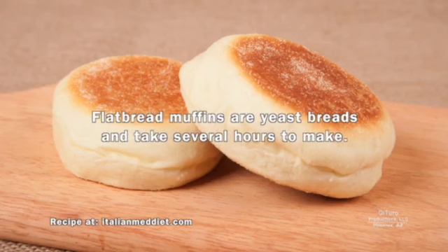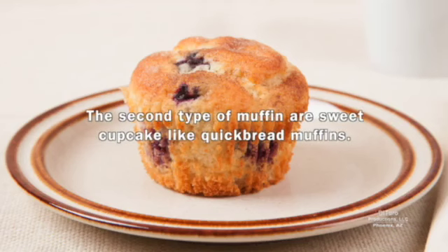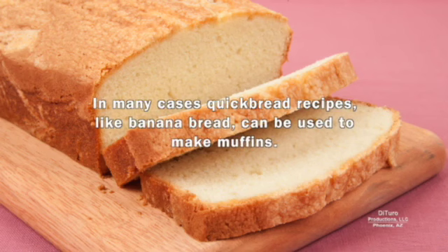Flatbread muffins are yeast breads and take several hours to make. The second type of muffin are sweet cupcake-like quickbread muffins. Quickbread muffins are made with baking powder instead of yeast and can be ready to serve in about 30 minutes. In many cases, quickbread recipes, like banana bread, can be used to make muffins.